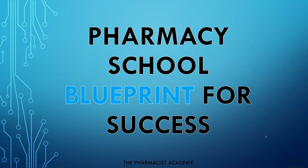Hello ladies and gentlemen, and welcome to another video at the Pharmacist Academy — Pharmacy School Blueprint for Success. Now if you're a new student starting pharmacy school for the first time this year, I am so glad you came across this video. In this video, I'll provide you with tips that will help you become a successful pharmacy student. And if you're already a student with a couple more years left, this video will definitely help you also. Utilize the tips and methods I provide, and you could definitely have a more successful year.